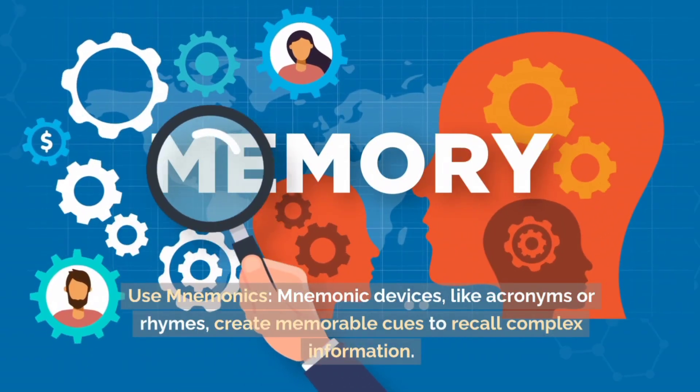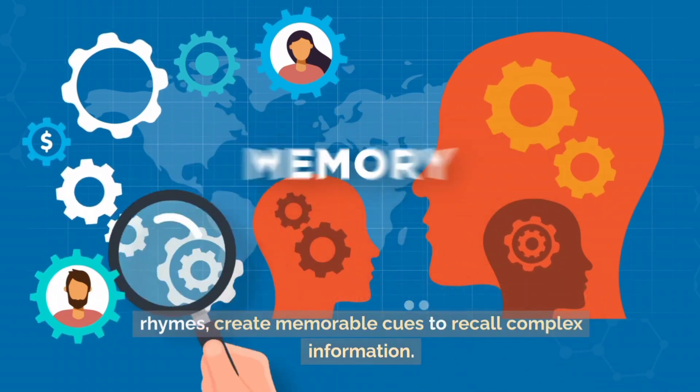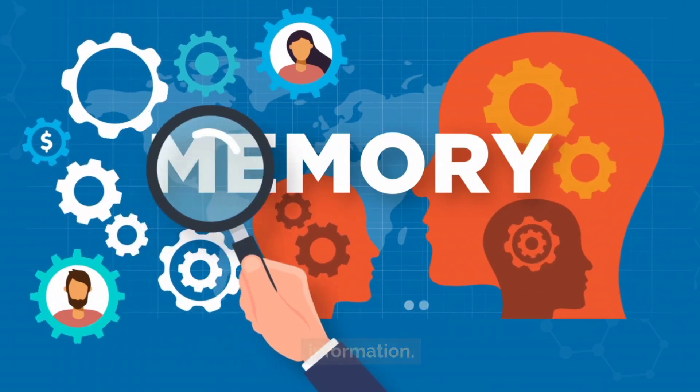Use mnemonics. Mnemonic devices, like acronyms or rhymes, create memorable cues to recall complex information.